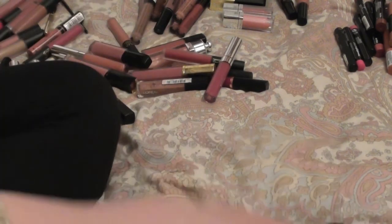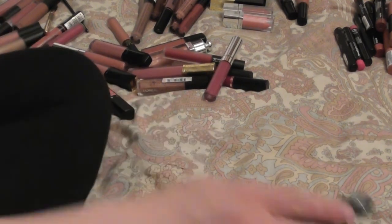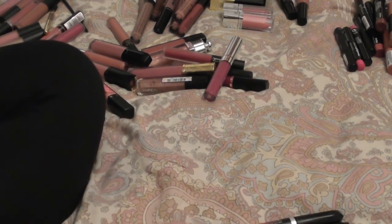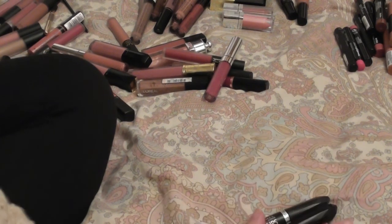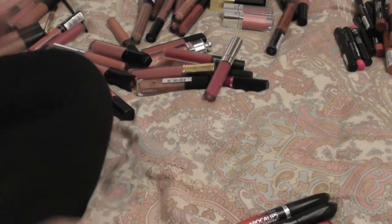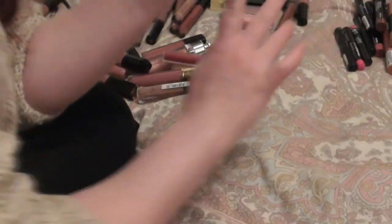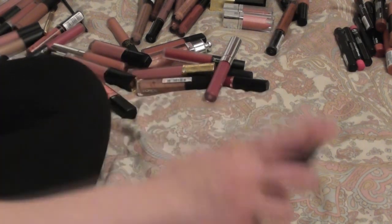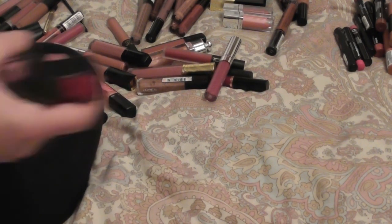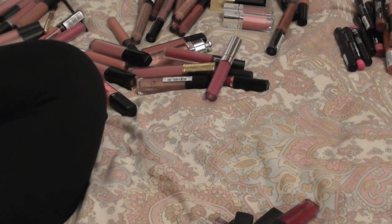I will be getting rid of my Rimmel apocalypse — these were discontinued a very long time ago, almost two years ago. They didn't really stick around very long, which is a shame because it's an amazing formula. I was contemplating throwing these away and buying new ones, only to discover they no longer make them, so we're getting rid of these. I'm also getting rid of my ELF lip glosses — I've kept them from the last couple of declutters and just never really reached for them, so it's about time to say goodbye.